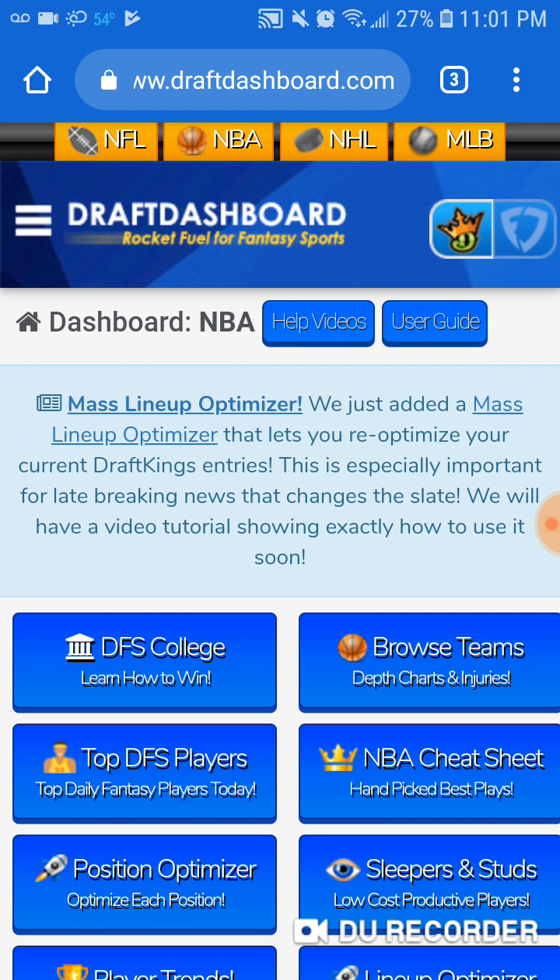Draft Dashboard is what we're looking at here. Draft Dashboard is sponsoring a free $20 giveaway. All you gotta do to qualify for that free $20 cold hard cash: subscribe to my channel, leave a comment below. That's it. You're in for the drawing.